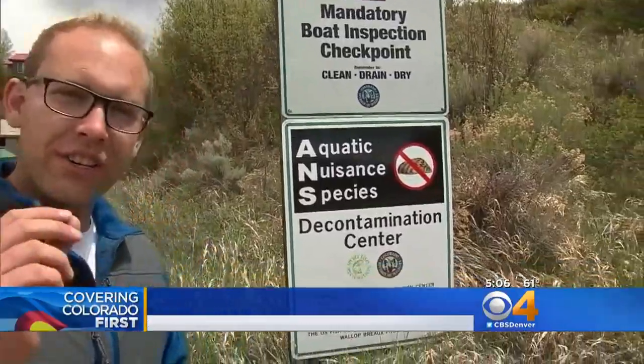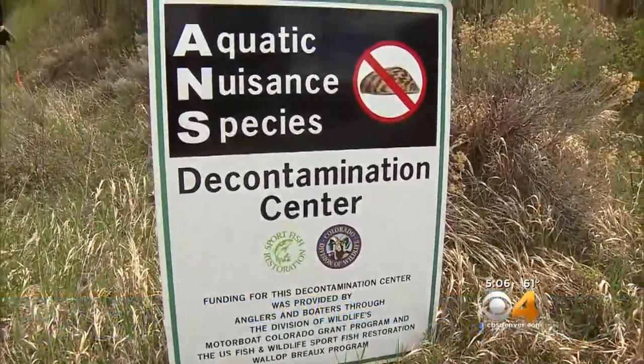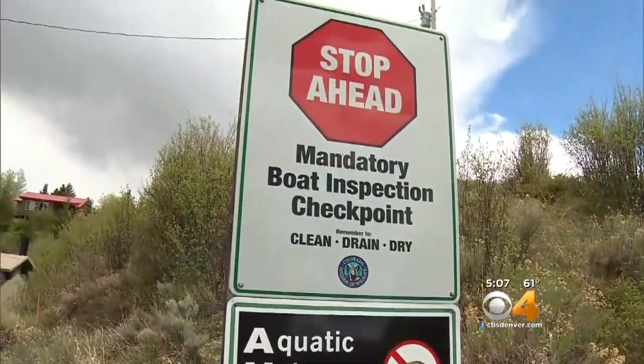Green Mountain Reservoir is back open for the season, and that's good news for boaters — but they're going to notice some big changes out here as officials work hard to make sure a nuisance species can't take hold.